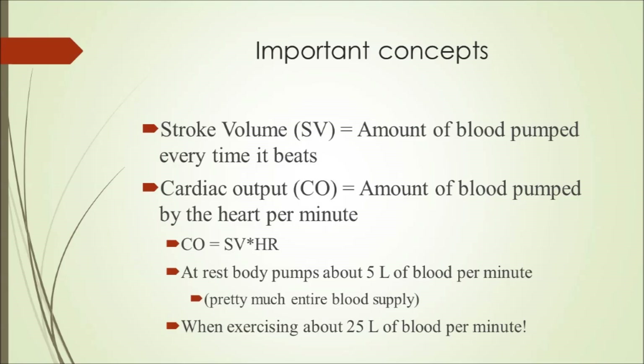Some interesting points to keep in mind: at rest, our body pumps about five liters of blood per minute. The average male and female has about four to five liters of blood in their entire body, meaning at rest we're circulating our entire blood volume in just one minute. When exercising, cardiac output rises to about 25 liters of blood per minute — roughly five times our total blood volume in a single minute, which is pretty fascinating.